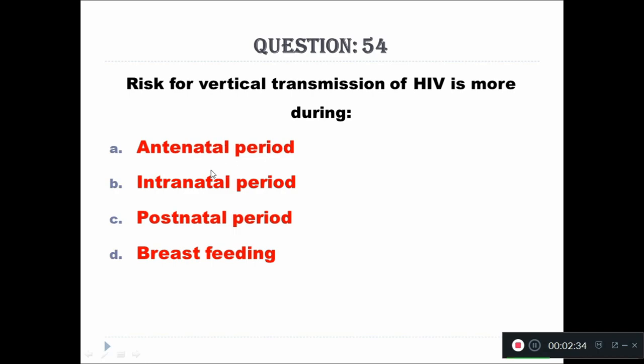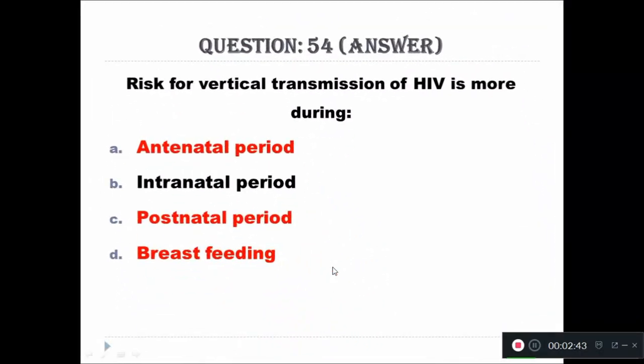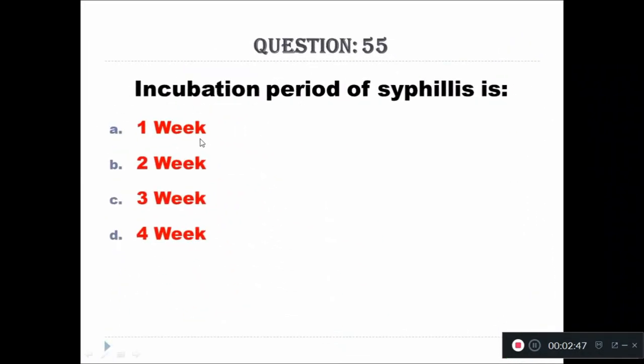Question 54: Risk for vertical transmission of HIV is more during which period? Option A: antenatal period, Option B: intranatal period, Option C: postnatal period, Option D: breastfeeding. The right answer is intranatal period.